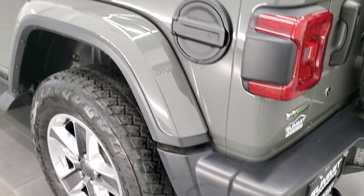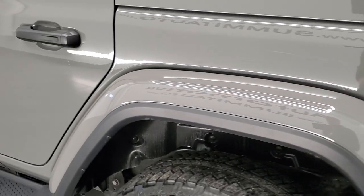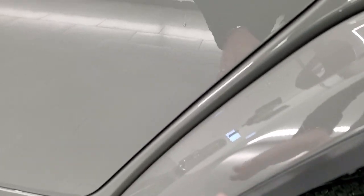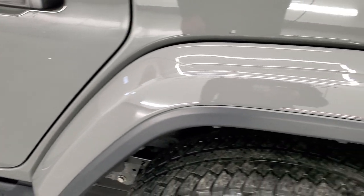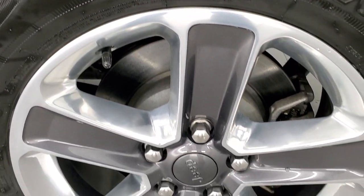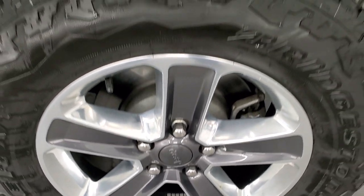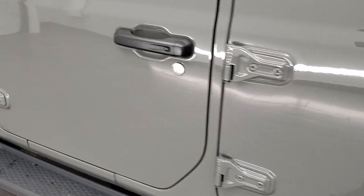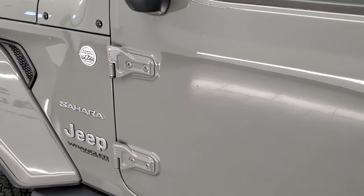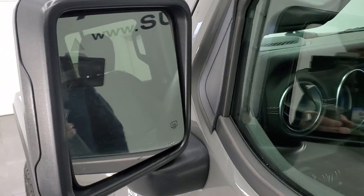As you come around to the driver's side, just as clean as that passenger side. No scuffs or scrapes, no rock chips or anything like that. Hard top is in nice condition as well. Down the rest of the side of the Jeep, doors look really good. Didn't see any dents or dings. Does have blind spot monitoring in the mirrors and heated mirrors as well.